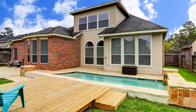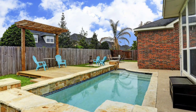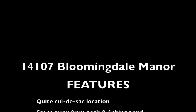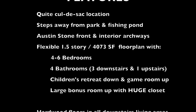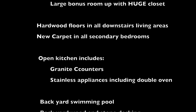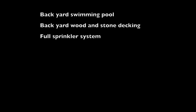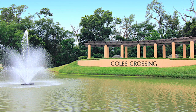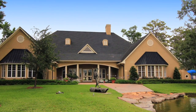You'll find a sparkling pool along with wood and stone decking. All of this can be found in the highly sought-after master-planned community of Coles Crossing in Cypress, Texas.